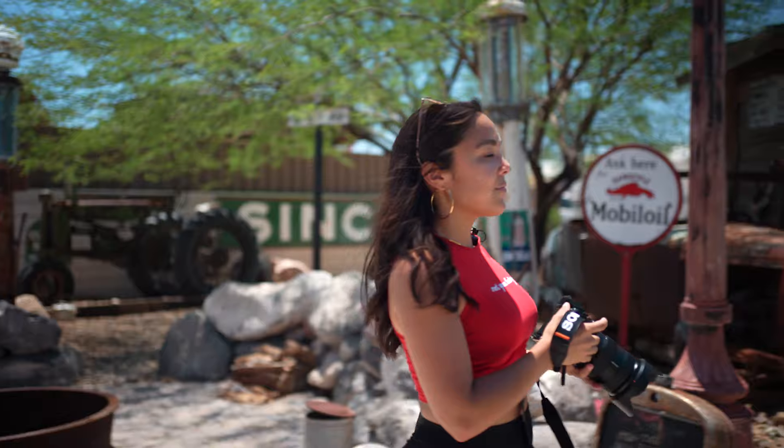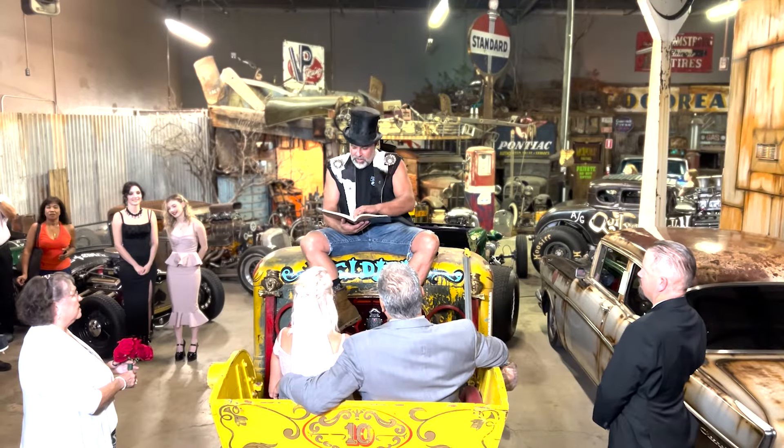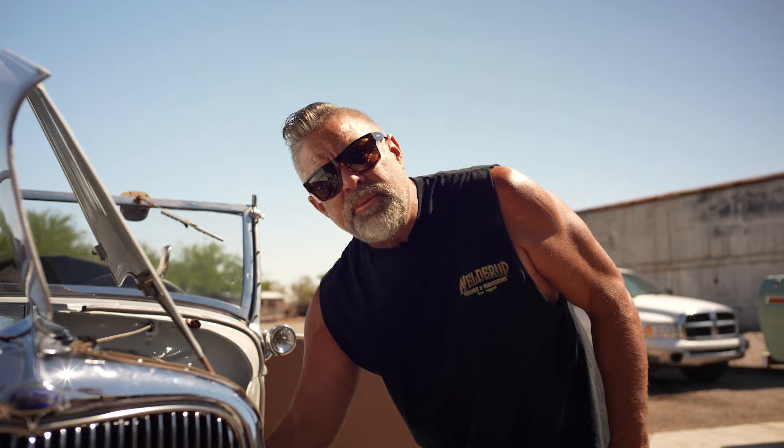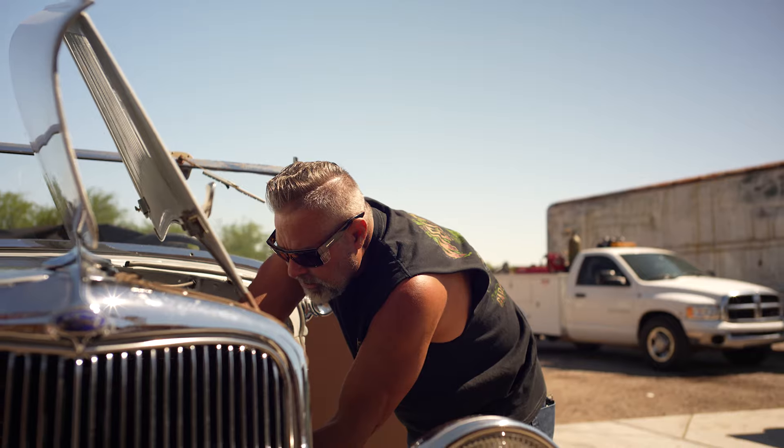My friend Jen is coming over today to look at the property for a wedding. I'm actually ordained to marry people, and she's going to be the photographer to shoot it all. We'll see how that goes.